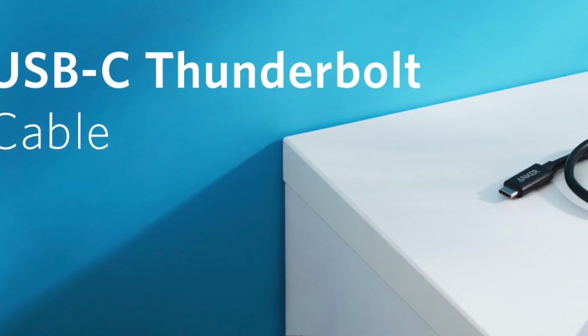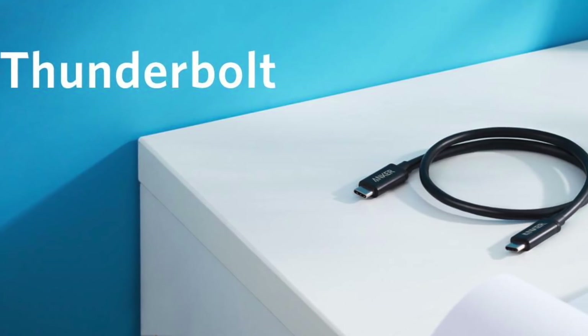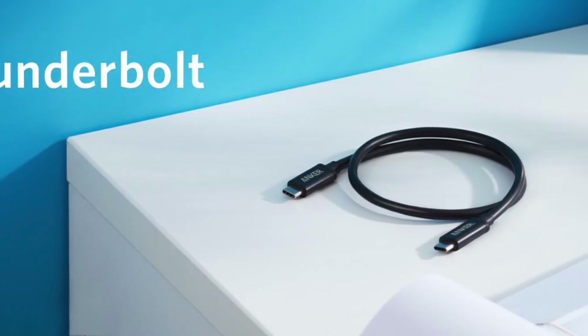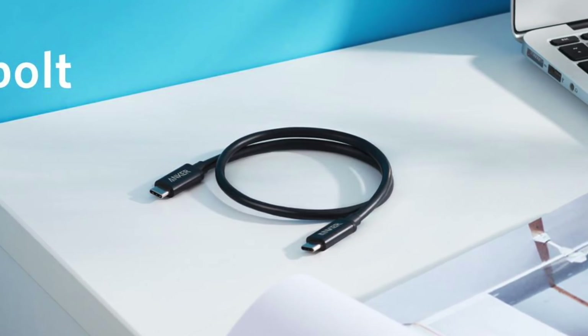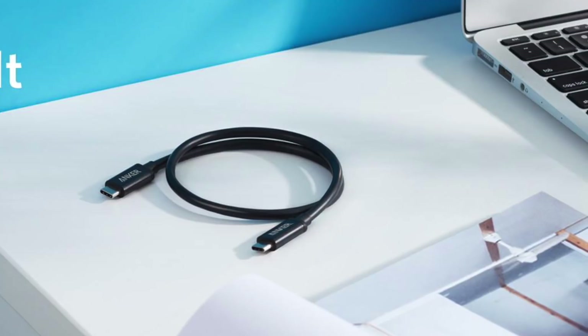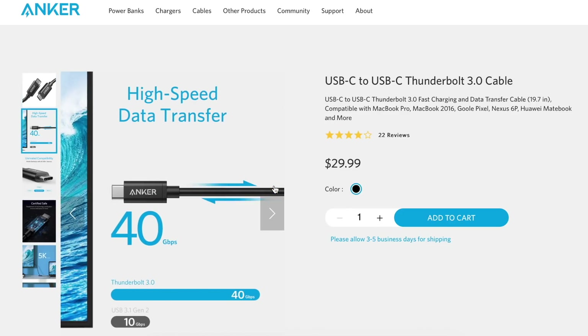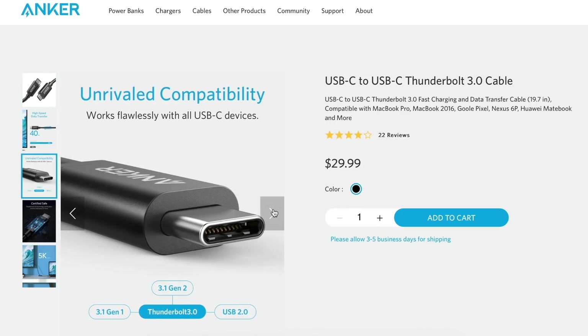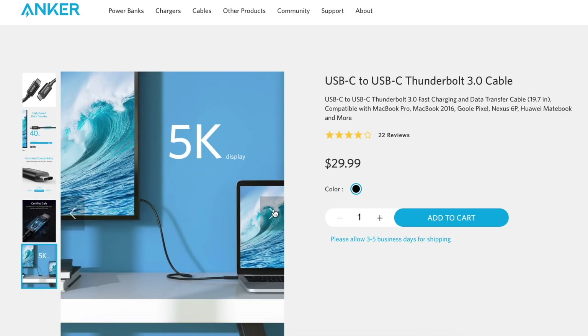If you own a 12-inch MacBook or a new MacBook Pro, it's essential that you have a spare USB-C cable in your bag. This Anker offering supports fast charging as well as fast data transfer speeds via the Thunderbolt 3 standard. It's also a great option for connecting your MacBook to a compatible external display. The cable measures 12 inches in length and has an incredibly durable exterior to resist wear. Anker backs the accessory with an 18-month warranty.